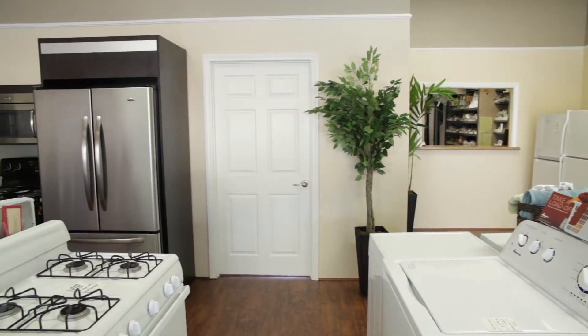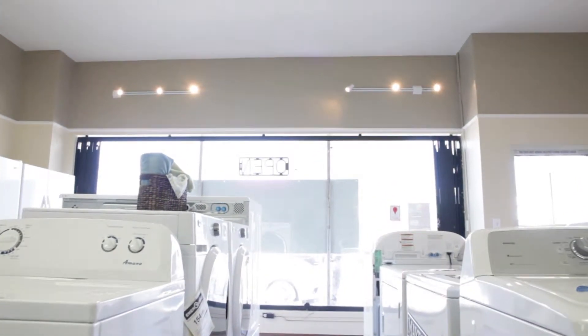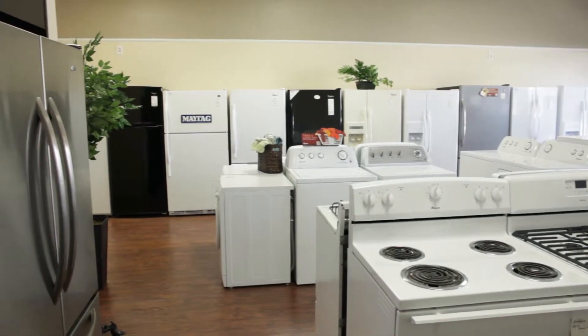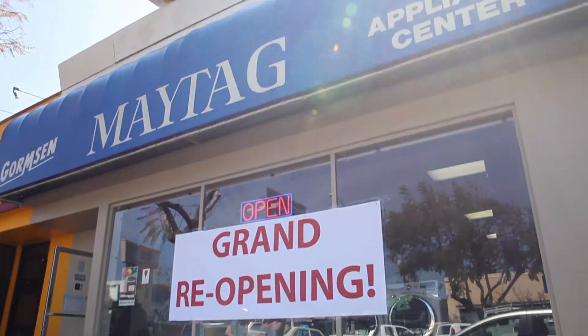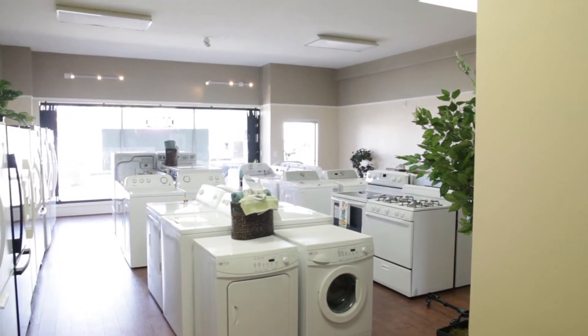I'm just blown away by what has been done in the last 48 hours. The paint is gorgeous, the floors are gorgeous, everything is so organized and clean. As a result of all of this, we're feeling really motivated. We have already put together a long list of future goals — things we want to do aesthetically around the shop, just to piggyback on what's already been done. I feel really motivated to get some new product in here, maybe do a special sale and reduce some of our price tags.